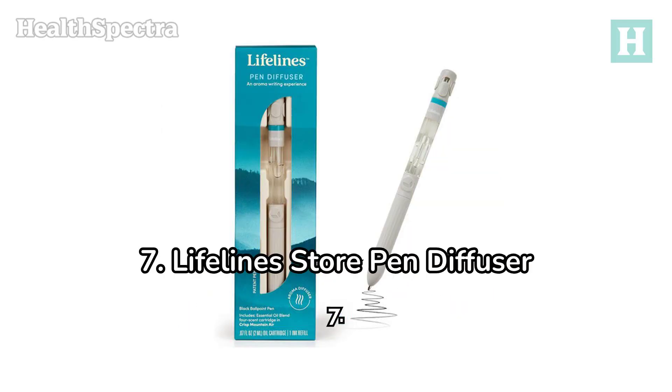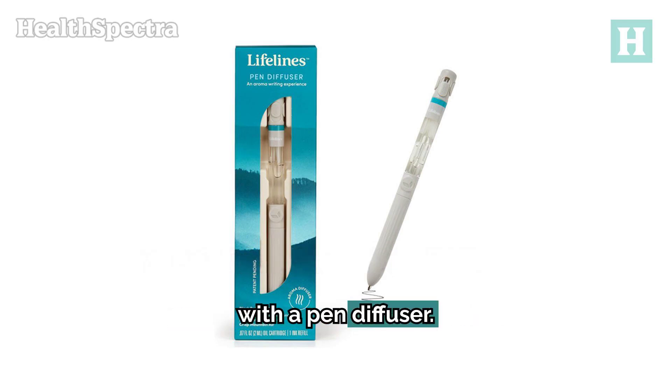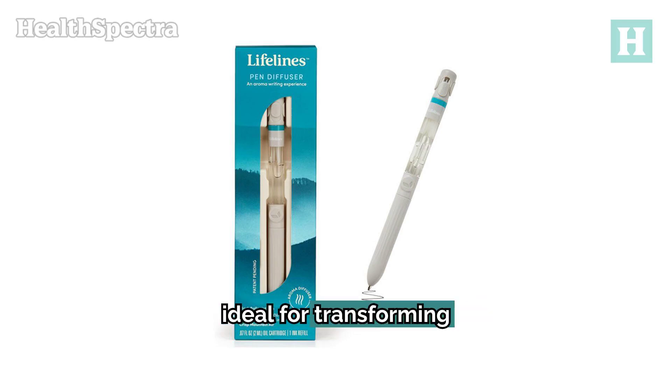Number 7: Lifeline's Store Pen Diffuser. This unique product combines essential oils with a pen diffuser. Featuring jasmine, chamomile, and lavender, it's ideal for transforming writing into a relaxing aromatherapy session.